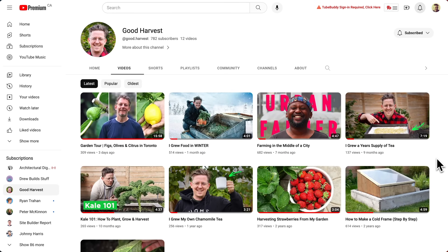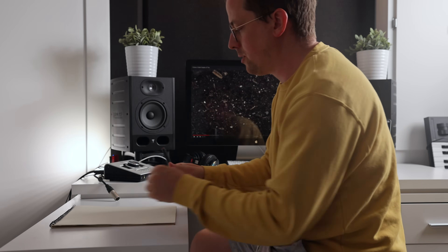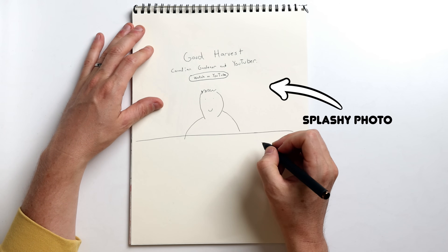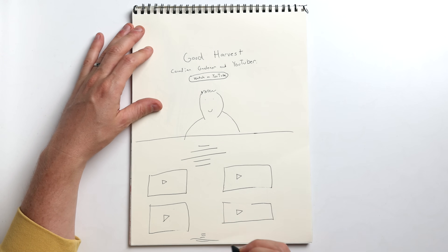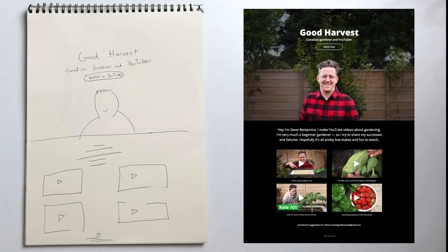The website is for Good Harvest, my super popular gardening channel on YouTube. I don't need anything special. Just a simple, one-page website is fine. It needs a splashy photo, a spot for a few videos, and a contact section. Could I translate this into a free website? Stick around. This is the story of how I did just that.